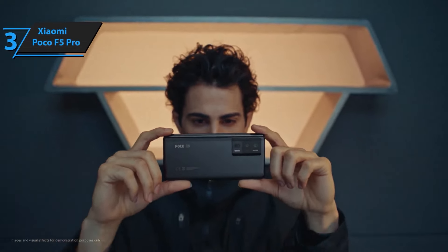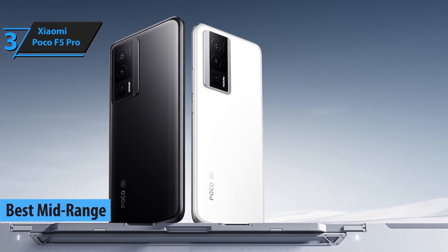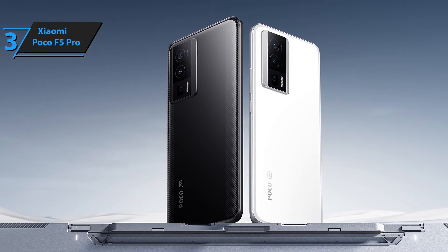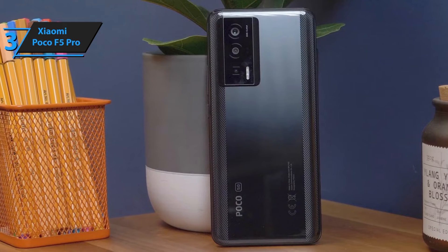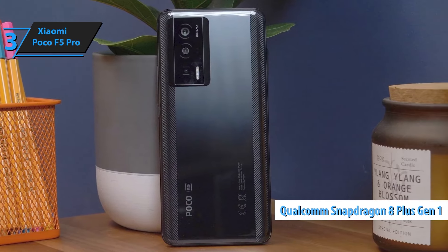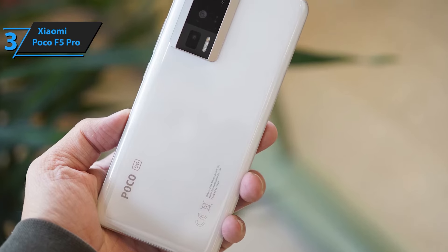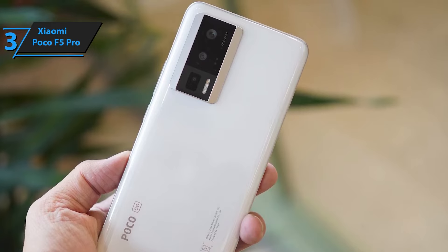Coming in at number 3, the Xiaomi Poco F5 Pro is a fan favorite. It features a stunning 6.67-inch Super AMOLED display, a 64MP triple camera system, and the latest Snapdragon 8 Gen 1 processor. With its impressive performance and sleek design, the Poco F5 Pro is a great all-around smartphone. With 512GB of internal storage and 12GB of RAM, it ensures you have ample space for all your apps, media, and files, while providing a smooth and responsive user experience.